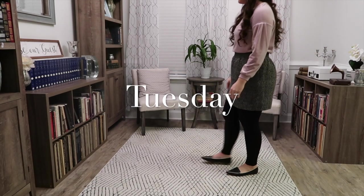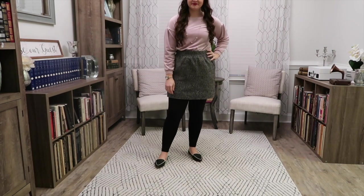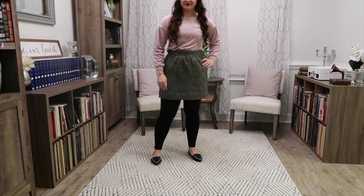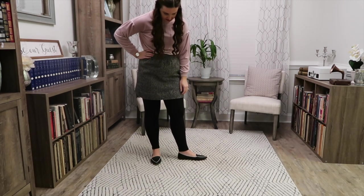Hi everyone, welcome back to my channel. Today we are having a week of teaching outfits, although this is actually a short week. I filmed this on the week of MLK Day, so Monday was not there. So we're starting off with Tuesday.